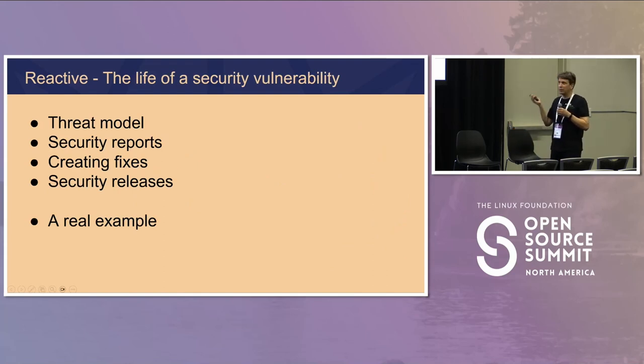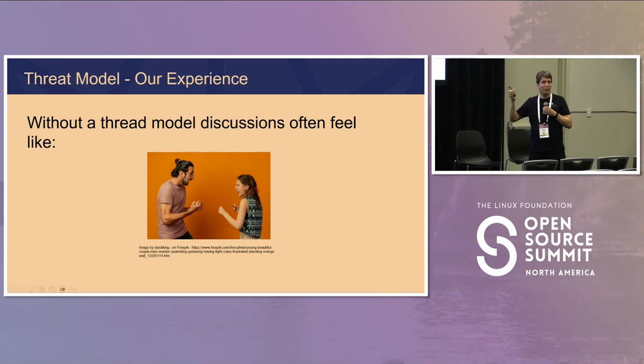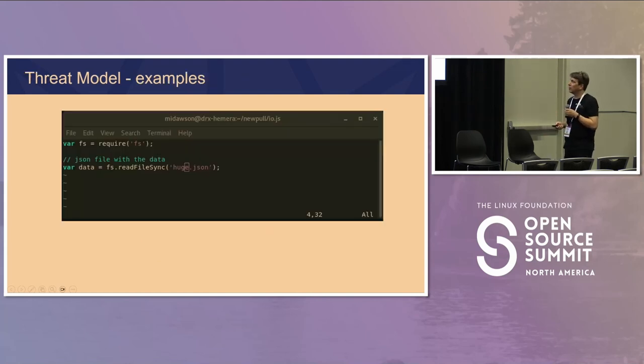Now we'll look at the life of a security vulnerability: the threat model, security reports, creating fixes, secure releases, and a real example to illustrate complexity. The threat model is important because without it, it often feels like we're playing whack-a-mole — we don't always agree on what a vulnerability is, and people are quite disappointed when we say 'we don't think that's a vulnerability.' With the threat model, we avoid a lot of those unproductive discussions by being clear upfront about what we will and won't consider a vulnerability. It's a living document.